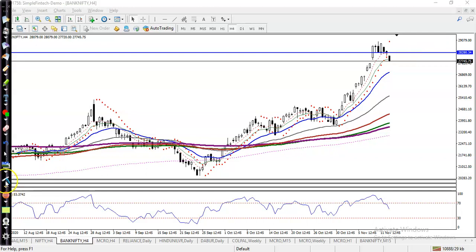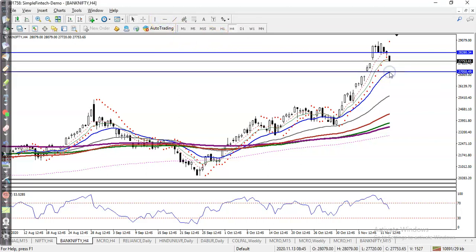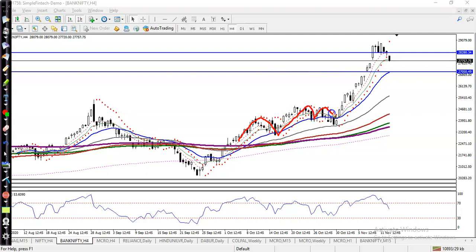Let me draw a horizontal line by connecting the 20 exponential moving average area. This is the 20 EMA level because price was rejecting it again and again. We are expecting that price will retest this level once more.